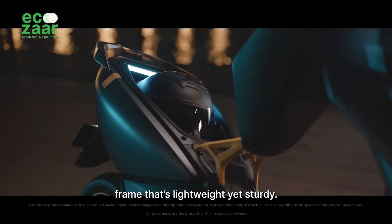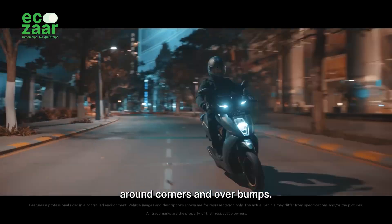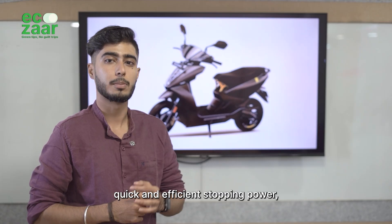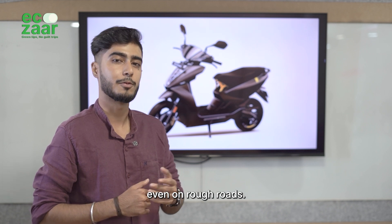With an all-aluminum frame that's lightweight yet sturdy, the 450X offers exceptional control around corners and speed bumps. Its dual-disc brakes deliver quick and efficient stopping power, while the mono-shock suspension ensures a smooth ride even on rough roads.